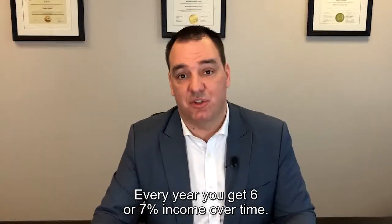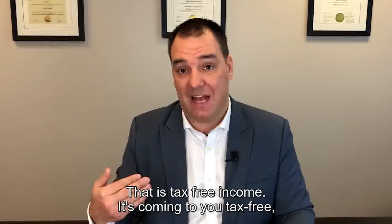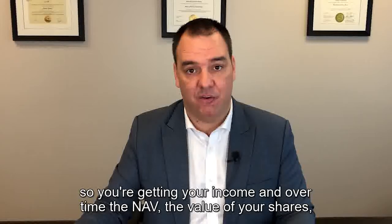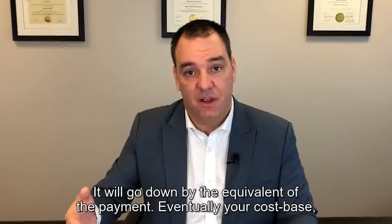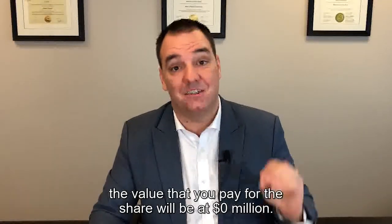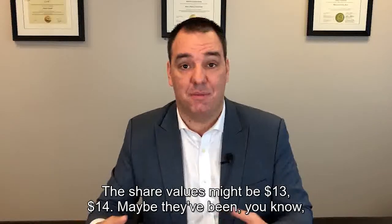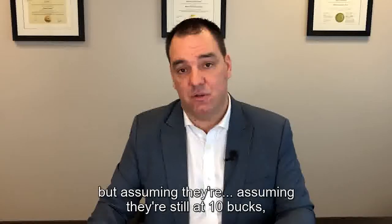You get distributed income for many years — six or seven percent income — and over time that is tax-free income coming to you as return of capital. Over time, the NAV, the value of your shares, your cost base will go down by the equivalent of each payment. Eventually your cost base — the value you paid for the share — will be at zero dollars, while the share value might still be at ten or thirteen or fourteen dollars.